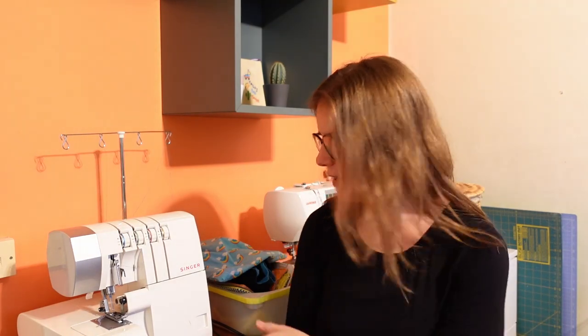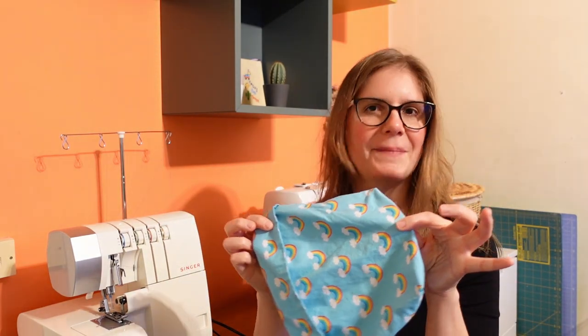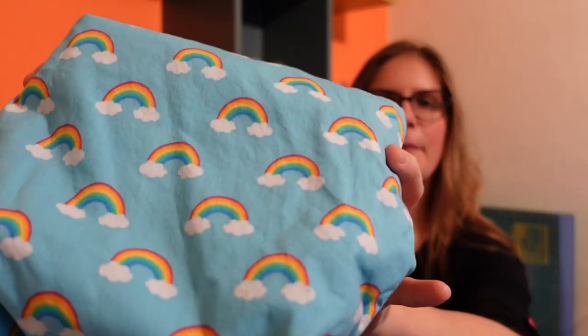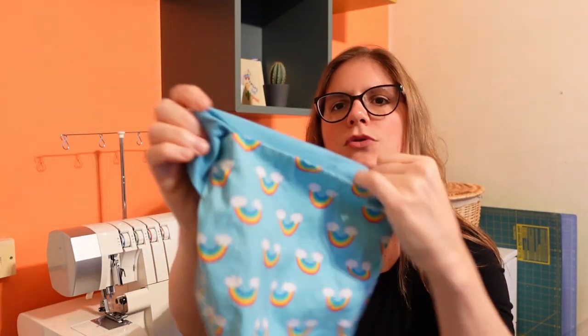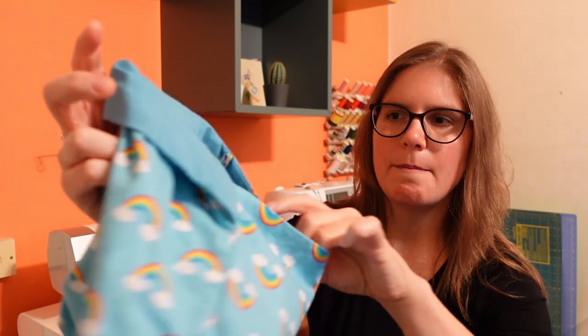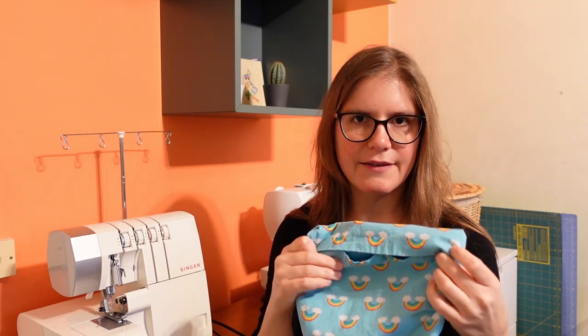Those are the bigger projects. Now for the smaller ones. The first small project is a popcorn bag — a little fold-over pouch made from scrap quilting cotton with a cute rainbow print. It's 100% quilting cotton with cotton thread inside. You fill it up with popcorn kernels and stick it in the microwave.